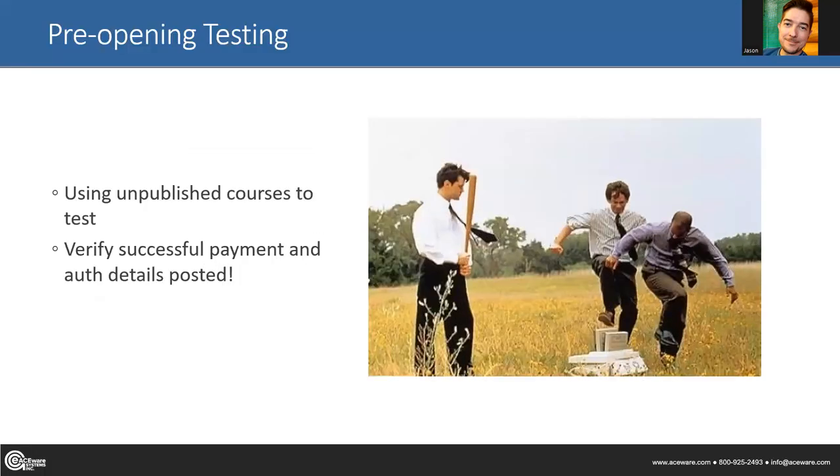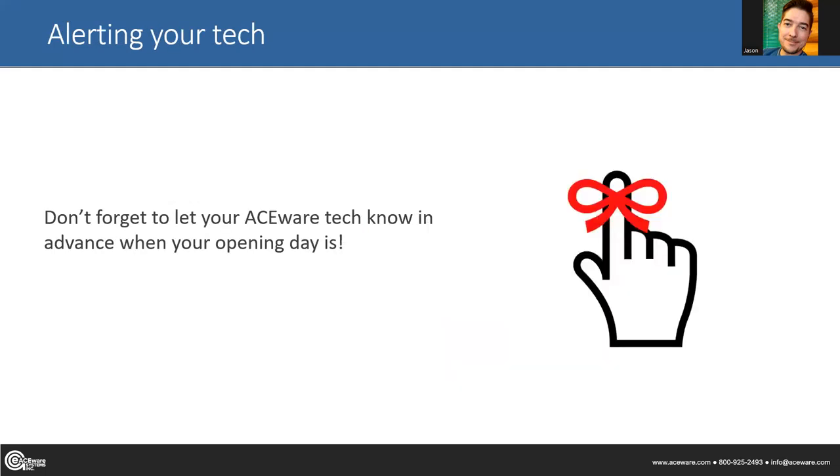The key takeaway is make sure that all works ahead of time as opposed to when it's crunch time. One of the other things is to let your tech know — let us know what your opening day is going to be and make sure we are available and on call. If something gets overlooked, it's better to have us aware and ready to address the situation rather than waiting to get a call from a student and then trying to reach Aceware.